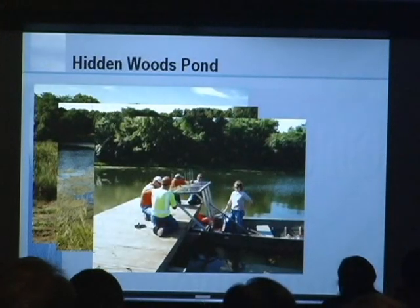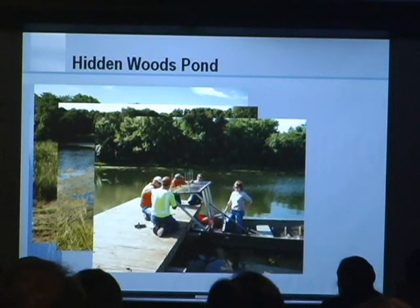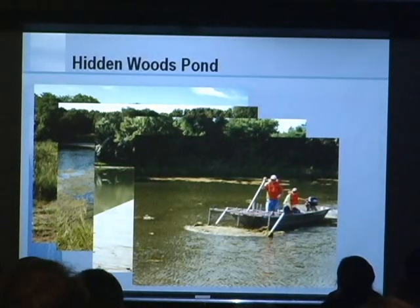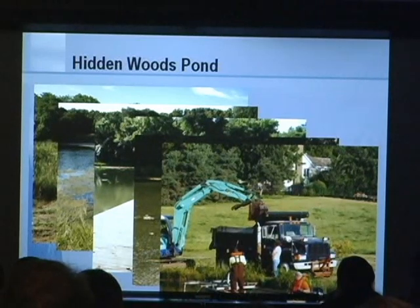Our maintenance crews, in an effort to combat the algae problem, came up with a device that they call the 'alginator,' which is basically a big fork-type device that they put on the front of a boat. They drive around the pond and try to scoop up the algae, load it in a truck, and take it away. Obviously, that's not a very sustainable practice and actually looks kind of silly out there.